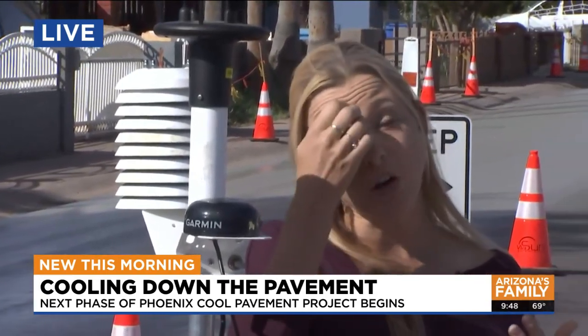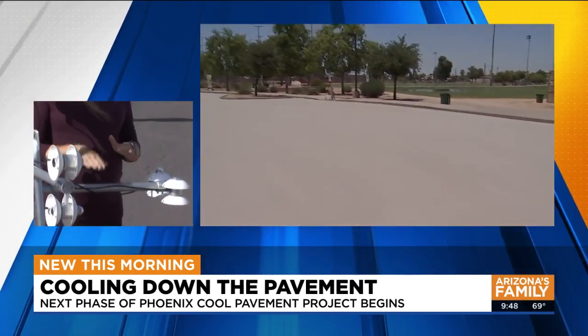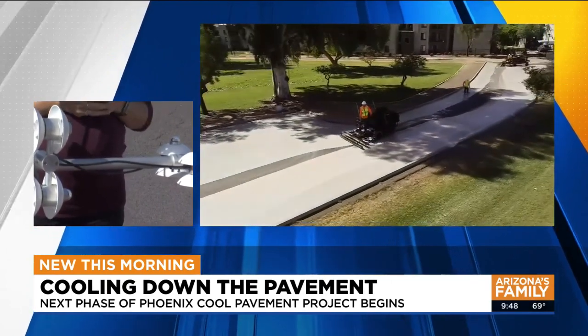How much cooler are we talking? When we think about surface temperature, on the order of 10 to 12 degrees Fahrenheit cooler for that touch surface temperature — so your dogs will be happy, their feet won't get as hot. When we think about subsurface temperature — what's below the ground — on the order of about 5 degrees Fahrenheit in the middle of the day compared to the traditional asphalt seal.